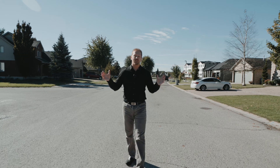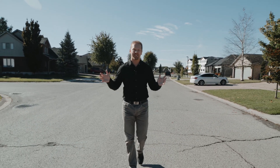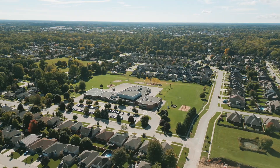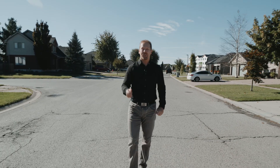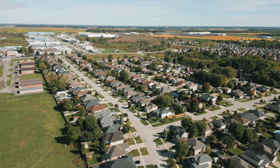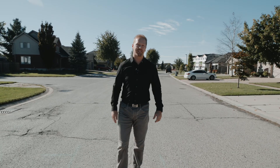This home is located within walking distance to some of the best schools Strathroy has to offer, including North Meadows Elementary School and Strathroy District Collegiate Institute. For Catholic school families, there's Our Lady Immaculate Elementary School and Holy Cross for secondary school students.